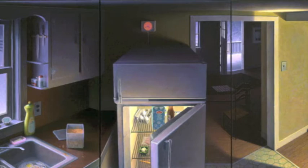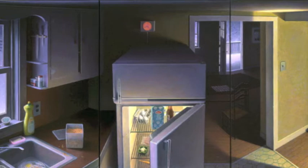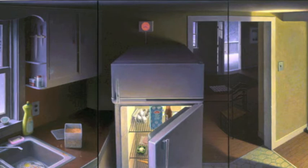It has some of the same ideas as Threshold — the open doors — and there's sort of a mystery as to what's going on. Why is the door to the outside open? Why is the refrigerator door left open? There's no real explanation to any of it, but it kind of engages the viewer and pulls you into the narrative.